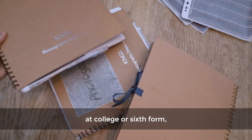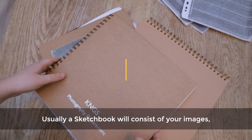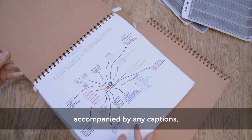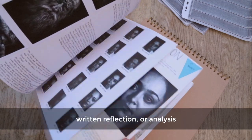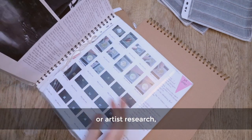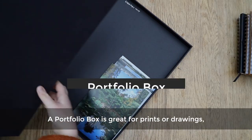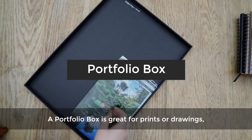If you've done art and design courses at college or sixth form, you might be familiar with the style of a sketchbook for presenting work. Usually a sketchbook will consist of your images accompanied by captions, written reflection or analysis, and any other works such as photographer or artist research, contact sheets, sketches, and idea development.